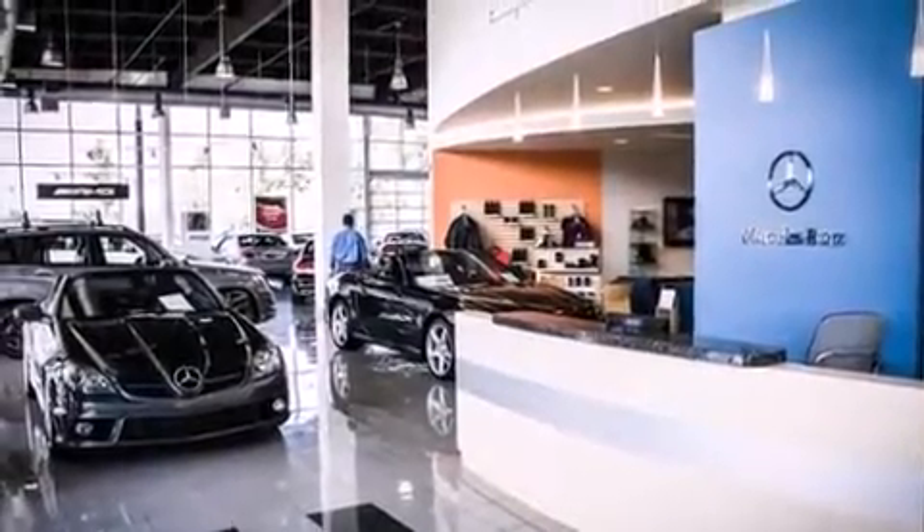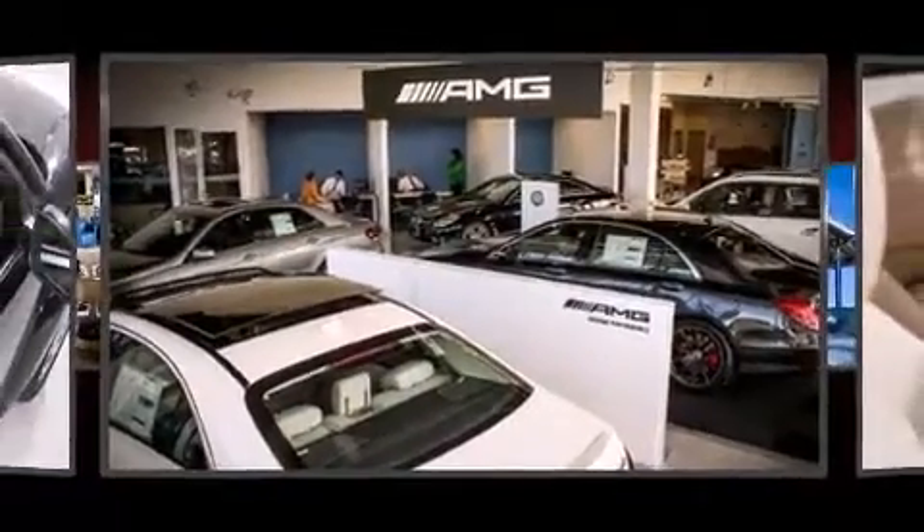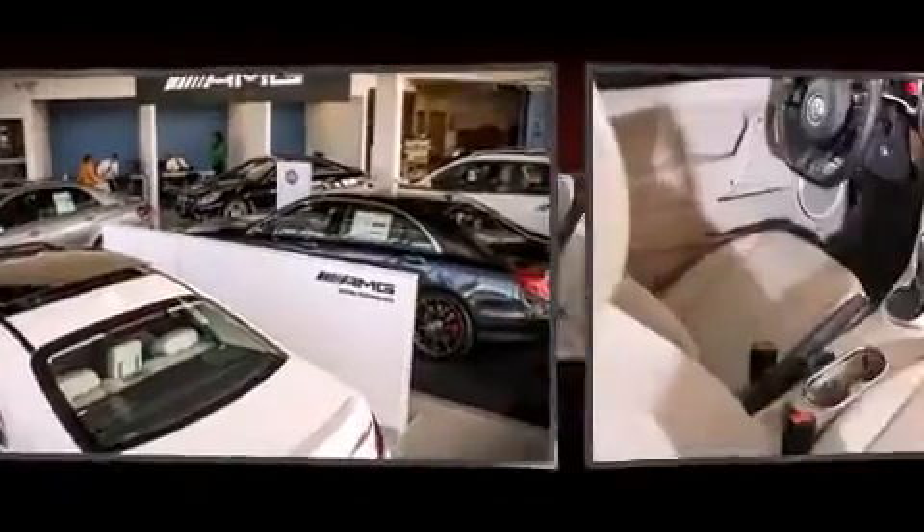Volkswagen prioritized fit and finish, as evidenced by a tachometer, turn signal indicator mirrors, a power convertible roof, remote keyless entry, and one-touch window functionality.